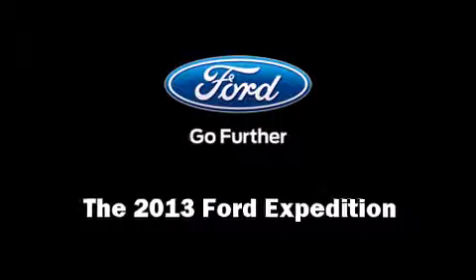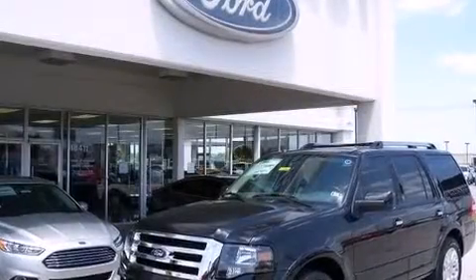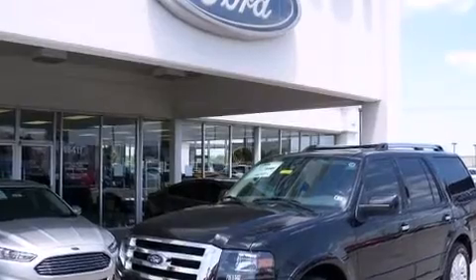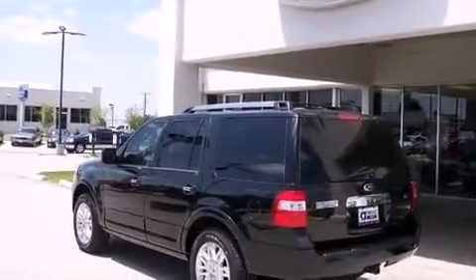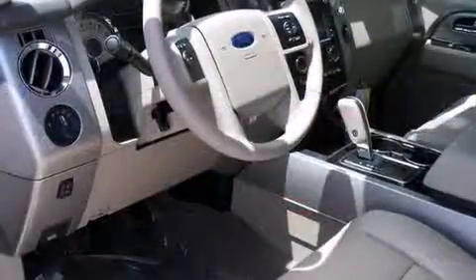Treat yourself to a test drive in the 2013 Ford Expedition. A 5.4-liter V8 engine pairs with a sophisticated 6-speed automatic transmission, providing a smooth and predictable driving experience.